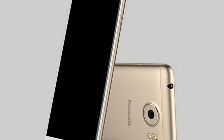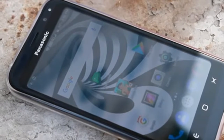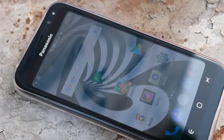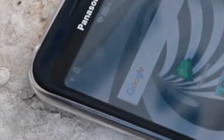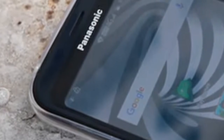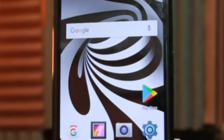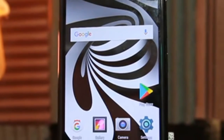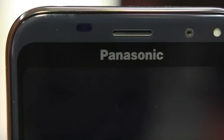Panasonic on Wednesday launched the P100 entry-level smartphone in India. The Panasonic P100 is priced at ₹5,299 for the 1GB RAM version and ₹5,999 for the 2GB RAM version. The newest P100 smartphone goes on sale in India on Thursday, February 8, as a Flipkart exclusive.